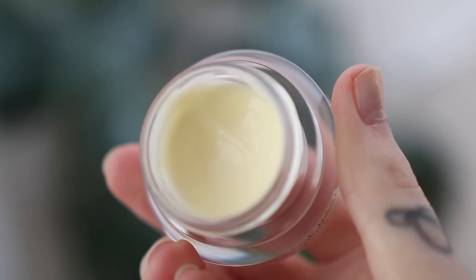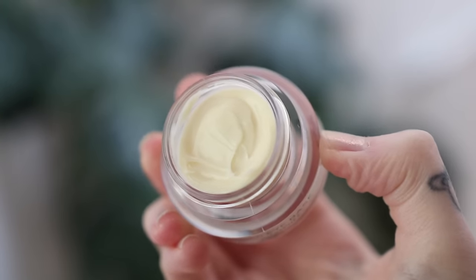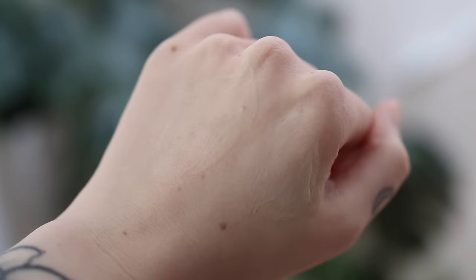Getting into skin prep and primers, getting the base ready for foundation. I do really like these Bobbi Brown face bases — they have the face base original in a mini size and also the eye base. I really recommend these if you have more dry skin. These can be a tad emollient for me especially in the summer, but they're really good options if you have dry skin and you really like a super smooth, soothing base. Next are three products that I reach for for my skin type a lot more. All of these incorporate glow in some way.